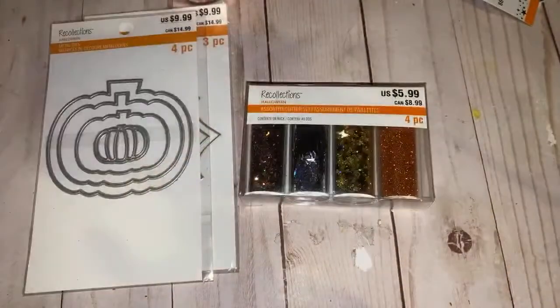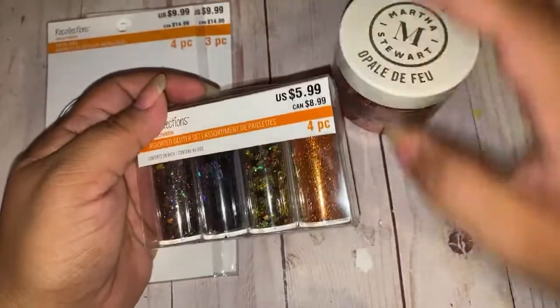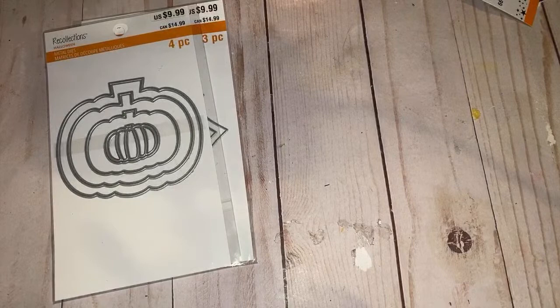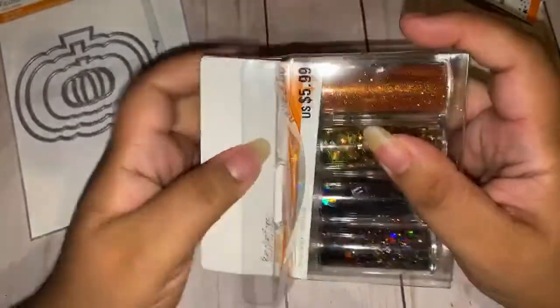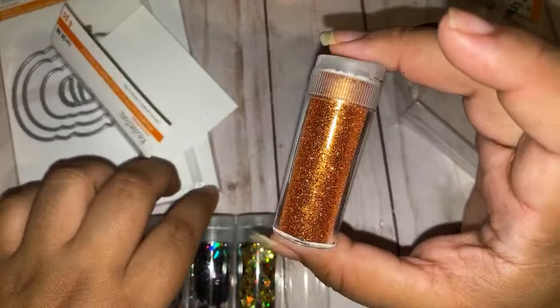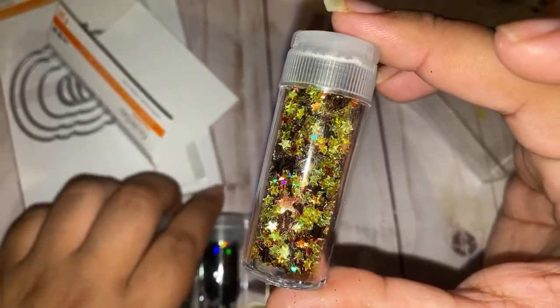I also grabbed these Recollections assorted glitter sets. I had to snatch this up because I didn't have this color before. I got it for these hollow spiders — let me get this open. These spiders are a must-have! Look at these hollow spiders — they're so cute. Don't be scared to play with your glitters, mix them up and come out with a cute little glitter mix.